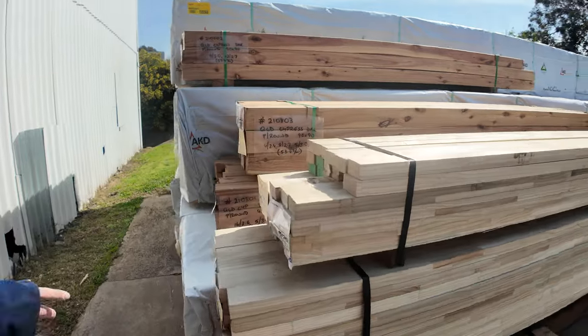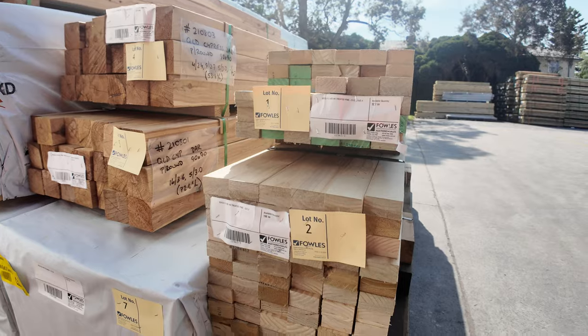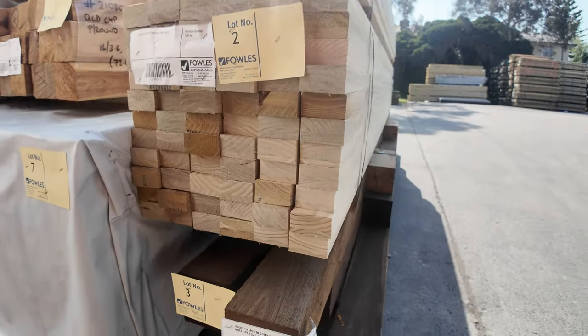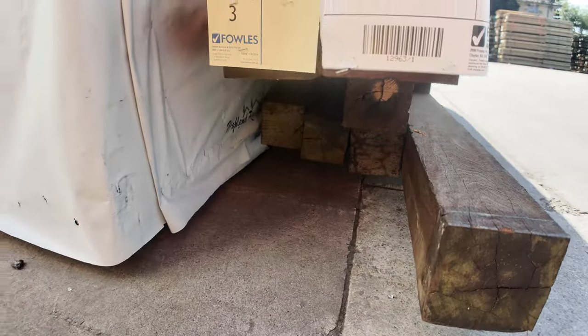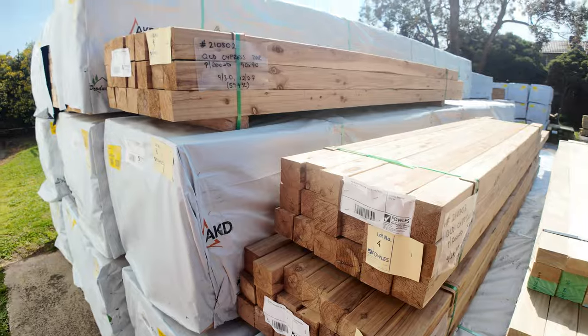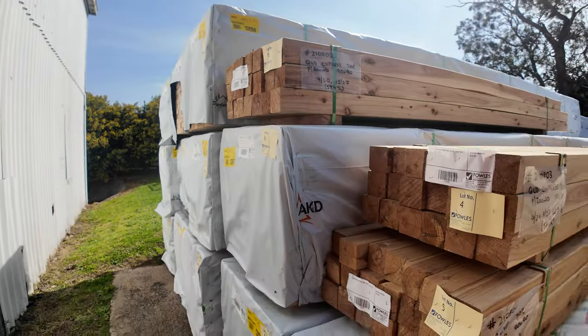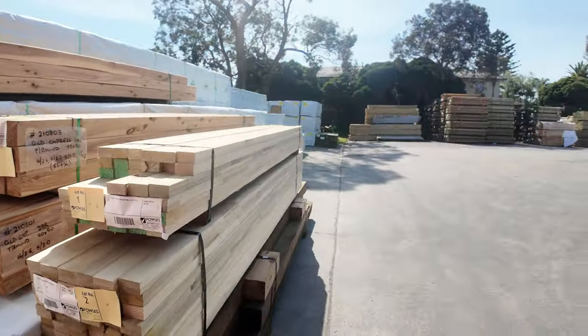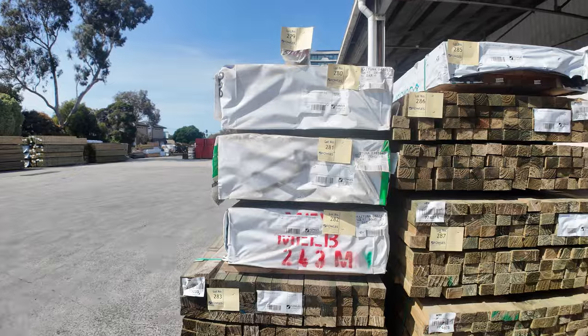Right here is where we do start the auction tomorrow. Some 70x35 finger joint H4 treated pine — a couple of packs of that — followed by a nice pack of 125x125 spotted gum hardwood posts. Then we've got a few packs of cypress posts, and then we get stuck into the F5 framing 6.0s. So make sure you're here early. Got a bit of clearance stuff across here which has literally just come in.